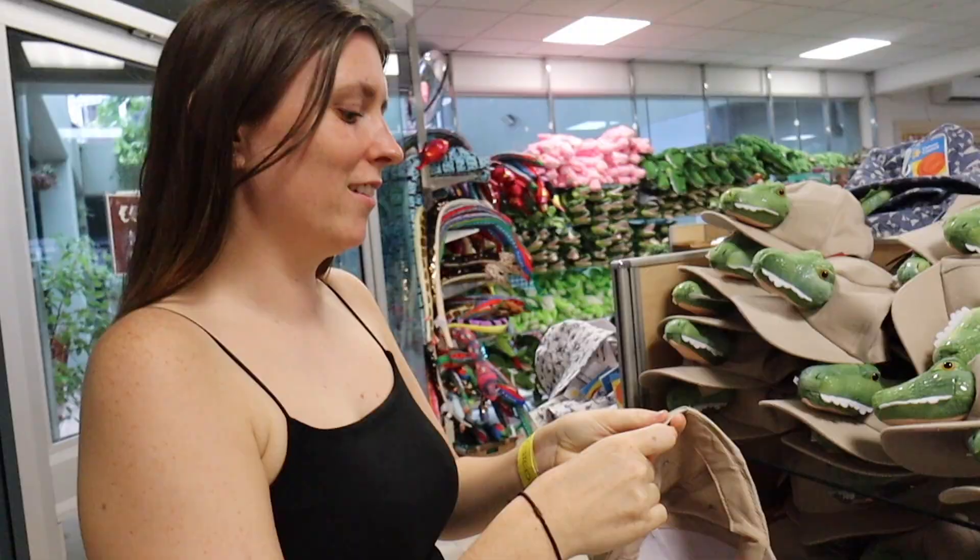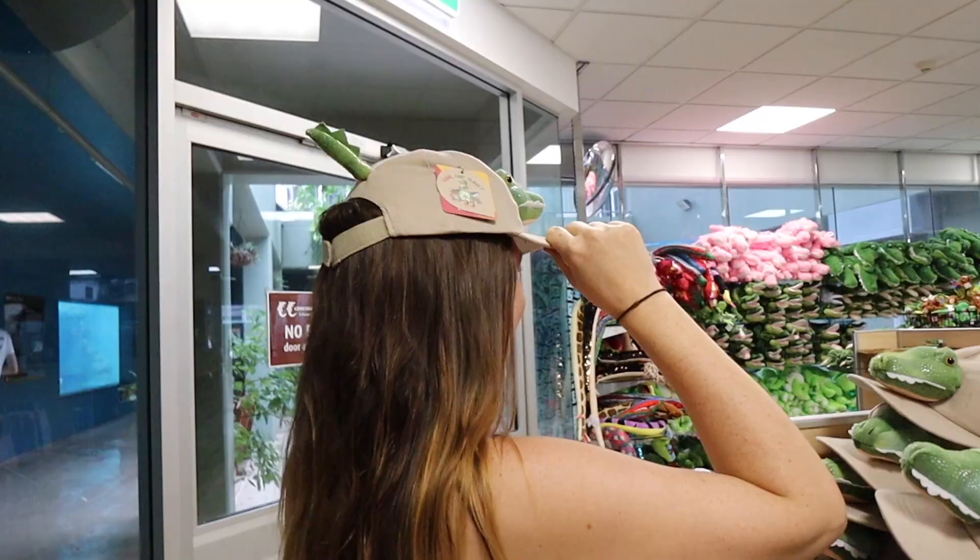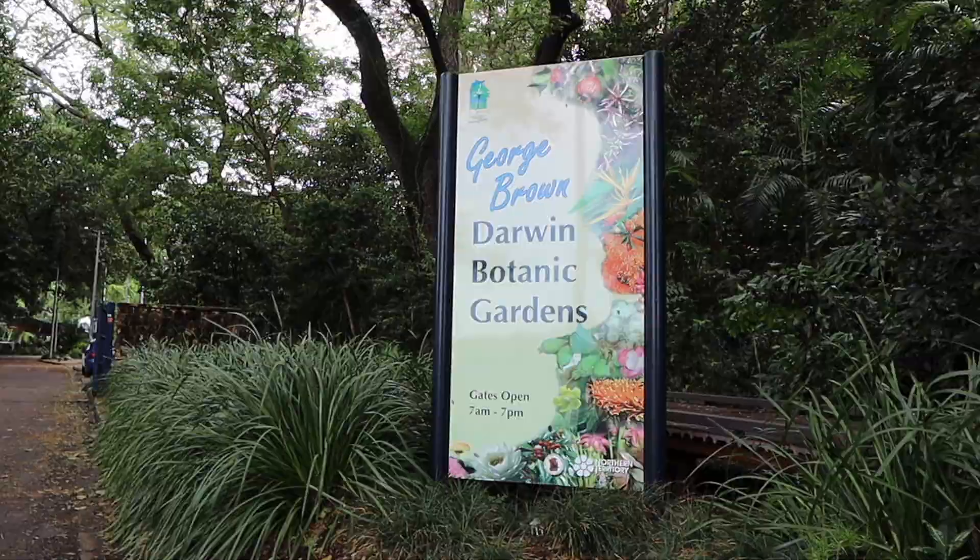We finished up at the gift shop, which had some really cool stuff — including a bag with a tail sticking out of it! We wished some of the novelty items came in adult sizes.